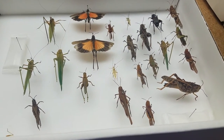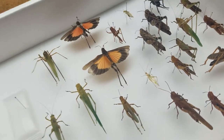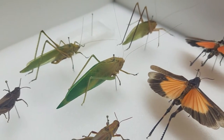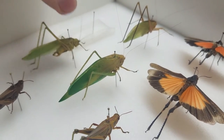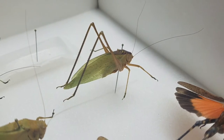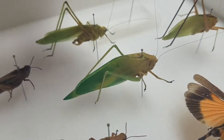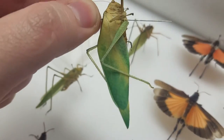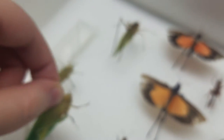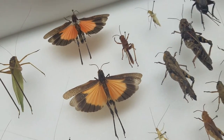This box has grasshoppers, katydids, and crickets. Katydids are these guys here that look like leaves. This one is a sword-bearing katydid, and the females will have a really long ovipositor for laying eggs. This other one has very long legs - like two inches. And this one here is cool because its wings look like leaf veins, though the pigment is starting to fade because it's been dead a long time. These here are very colorful grasshoppers.